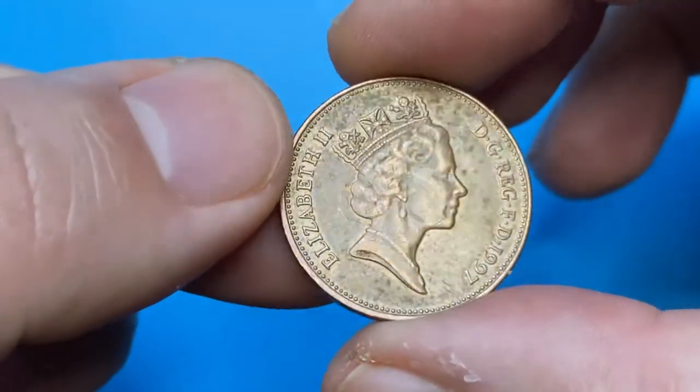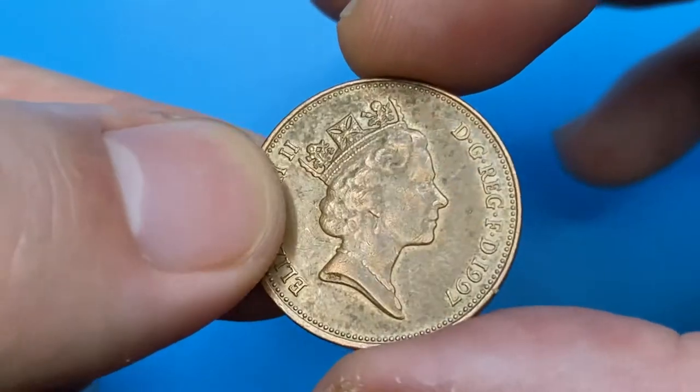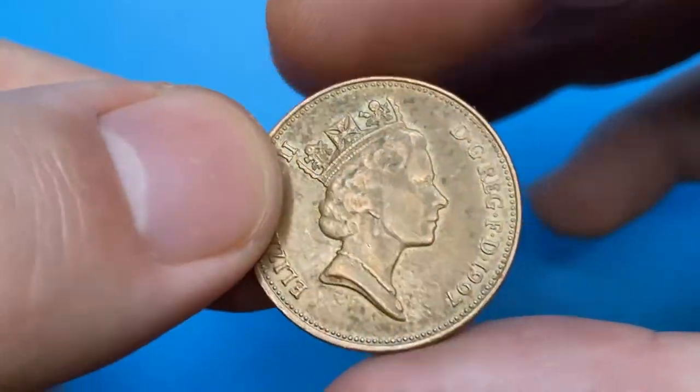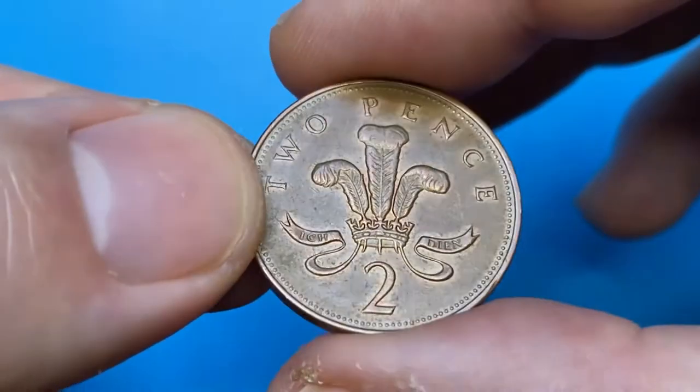Welcome back to Coin House. Today I would like to show you a 1997 Elizabeth the Second two pence from the UK. After examining it thoroughly, we will find out its current value and online market price, and I'll give you a tip on selling such coins on the Coin As platform.